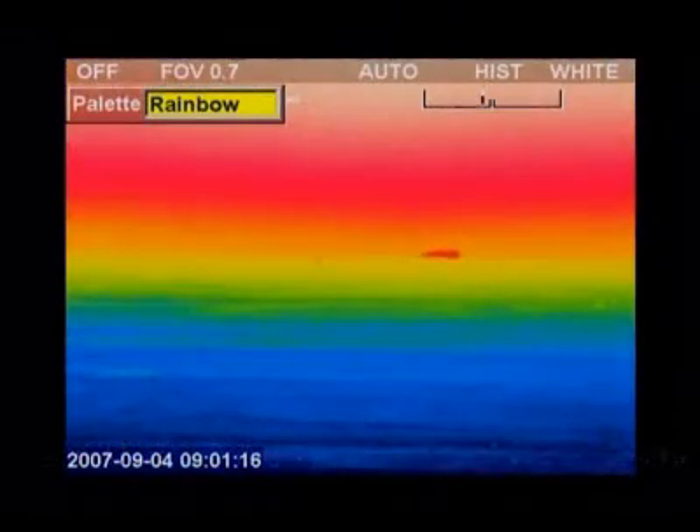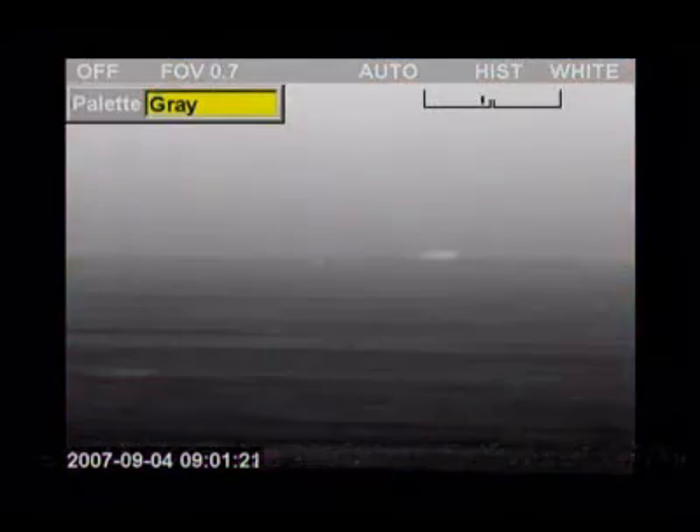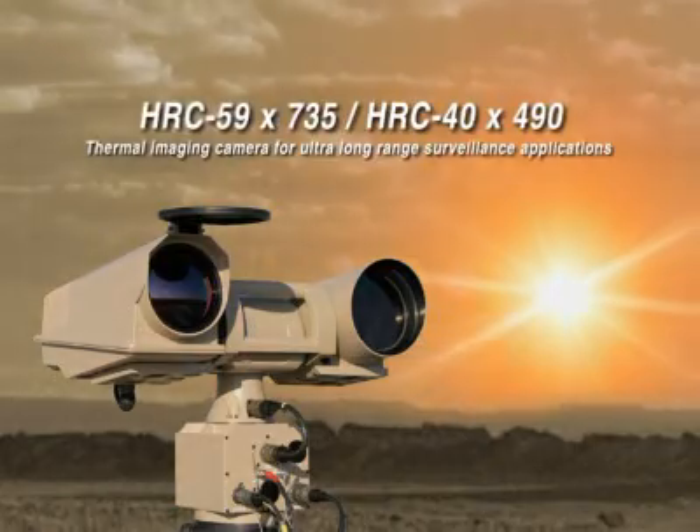Protect your country's borders, ports, airports or other industrial facilities against multiple security threats and install the FLIR Systems HRC thermal imaging camera in your new or existing security networks.